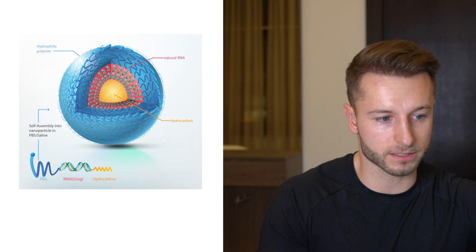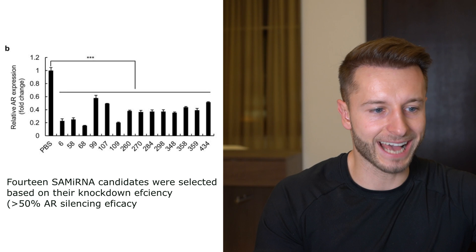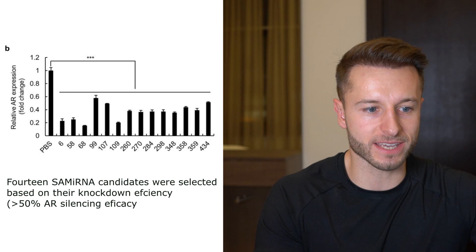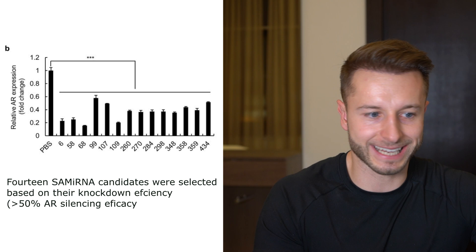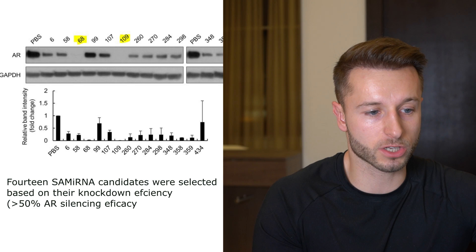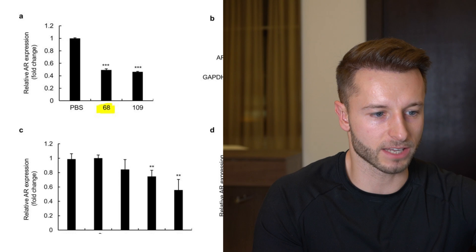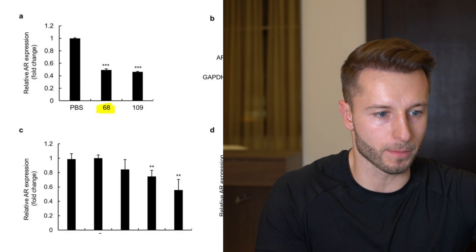They had to find the ideal type of semi-RNA particle. They observed 14 semi-RNA candidates, which had to be at least 50% effective in terms of silencing the androgen receptor on the hair follicle. They used quantitative PCR assays to evaluate androgen receptor knockdown efficacy, and the result was that the AR68 agent was the most potent small interfering RNA sequence for androgen receptor silencing.